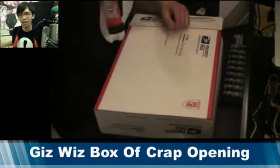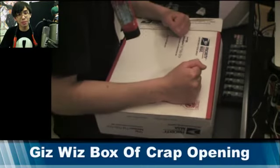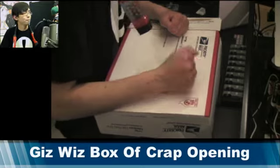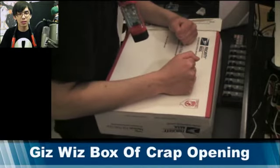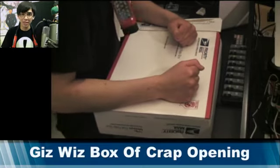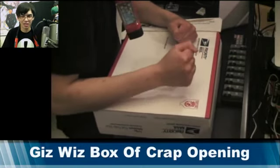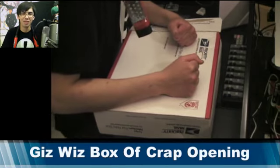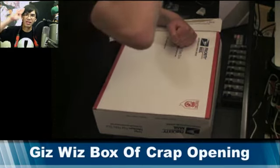So that is my Gizwiz box of crap. I actually love all these items and I have a feeling I'll be using them all. If you guys have never checked out Dick's website, make sure you go check it out at gizwiz.biz, and check out the weekly daily Gizwiz with Leo Laport and Dick DiBartolo at twit.tv/dgw. All right guys, I will see you all later. Bye.